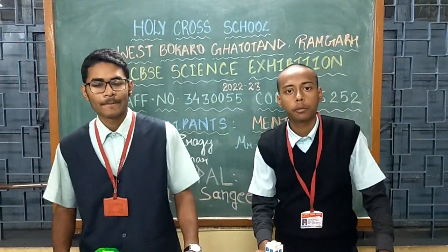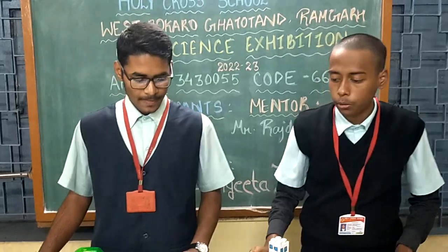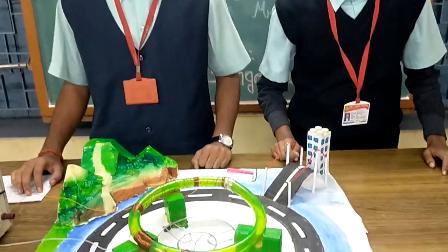Hello everyone. I am Svastav Prattit and I am Anish Kumar and together we are students of Standard 11th of Holy Cross School, West Bukaro. And today we present to you our submission for this year's CBSE Science Exhibition.